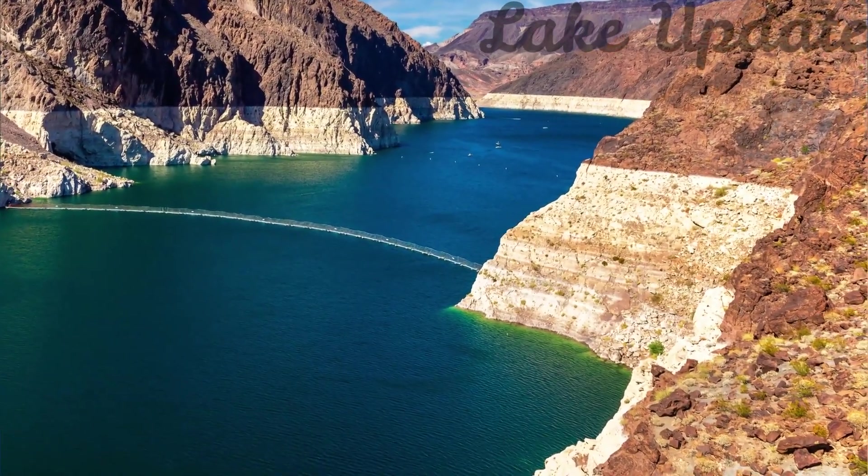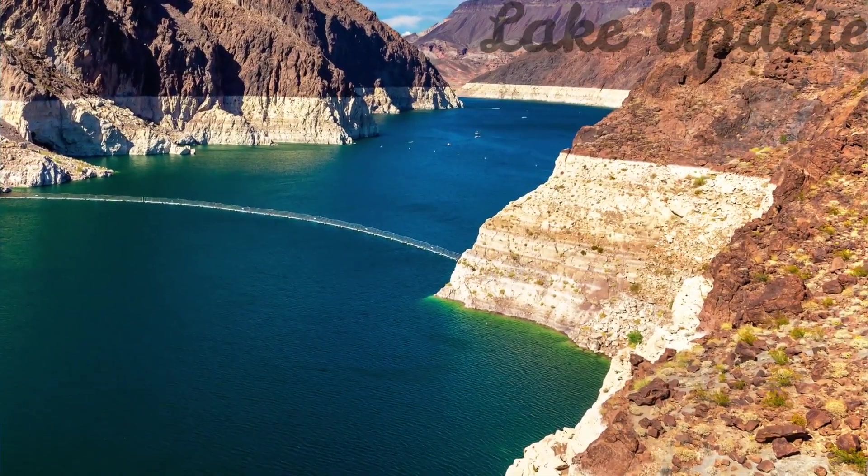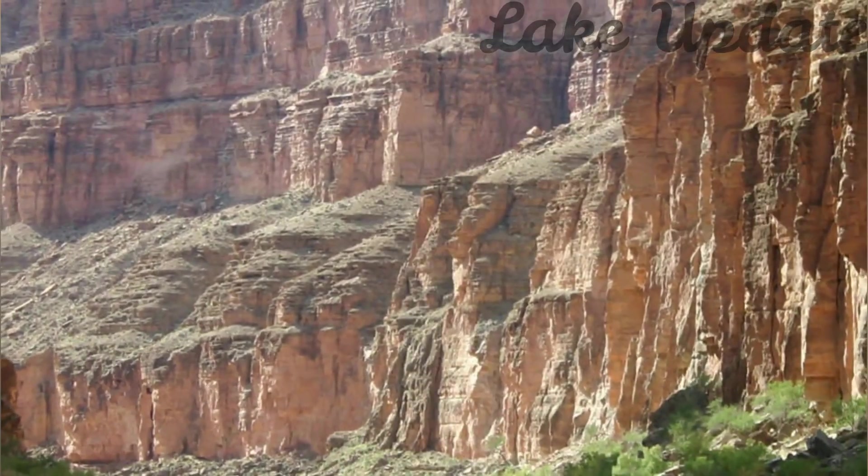We are experiencing the driest conditions in the last 1,200 years. Lake Mead is fed by meltwater from the Rockies, but a significant amount of water is needed to help refill the lake.